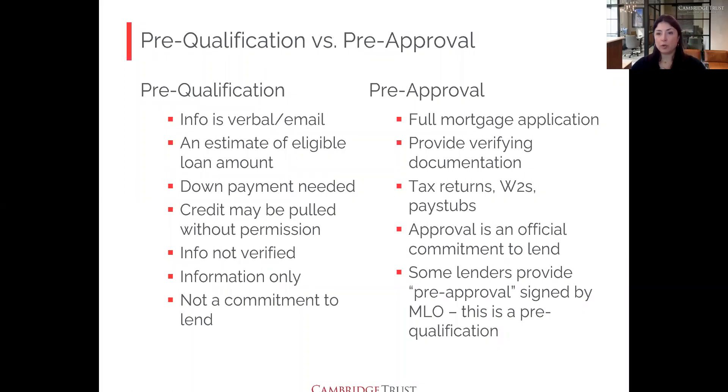A pre-qualification is largely verbal or via email — you give information about your income, stating something like 'I make $50,000 a year,' but there are no paper documents like pay stubs or tax returns to back it up. It's a chance to get a sense of how much you need for a down payment. However, if you provide your social security number at any point, your credit will almost certainly get pulled, so if you're not ready for that, don't share it yet. You can use the pre-qualification process purely as an information-gathering exercise.